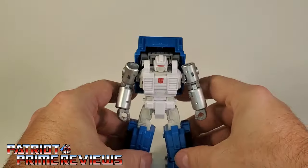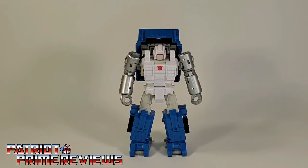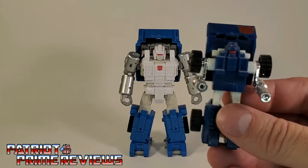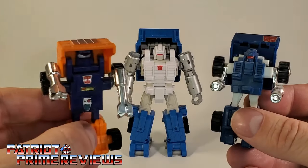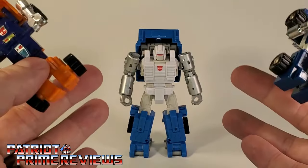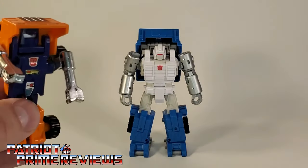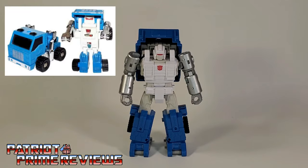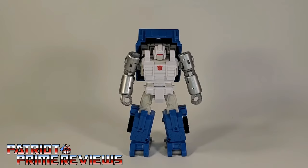An interesting thing about Puffer: in 1986 in Europe, they did not get the G1 Pipes that we got. They got a blue and white repaint of Huffer — therefore you get Puffer. They combined Huffer and Pipes and came out with Puffer. I wish they went with a different name, because every time I hear 'Puffer' it takes me somewhere else.